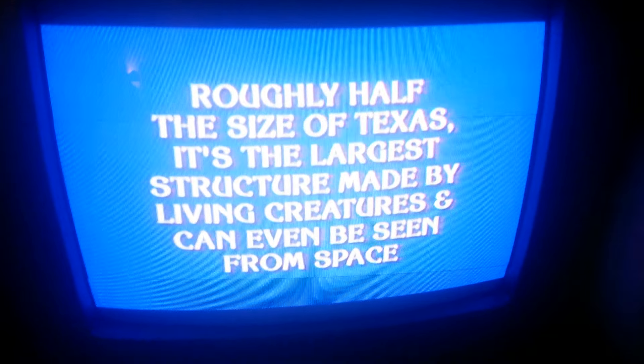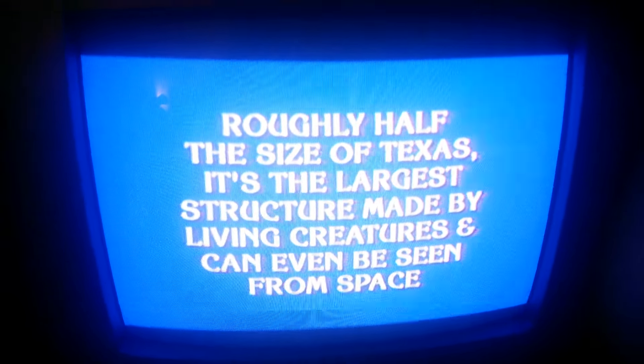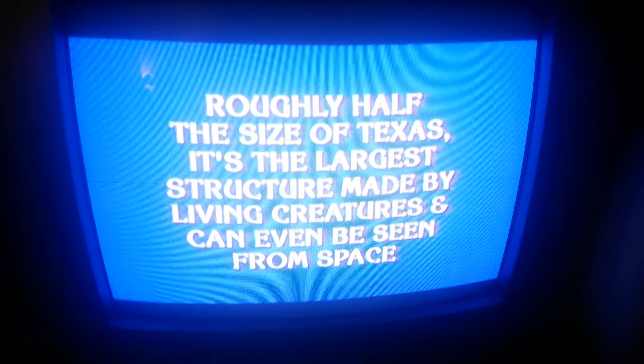It's the largest structure made by living creatures and can even be seen from space. You have 30 seconds. Good luck.